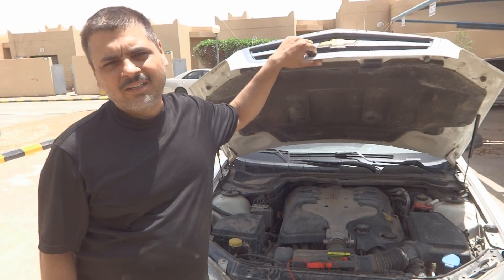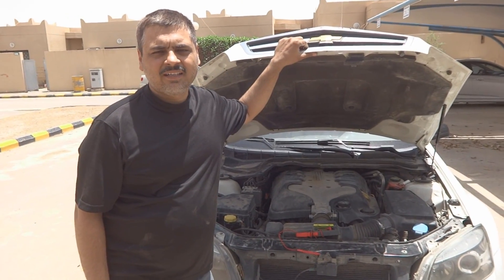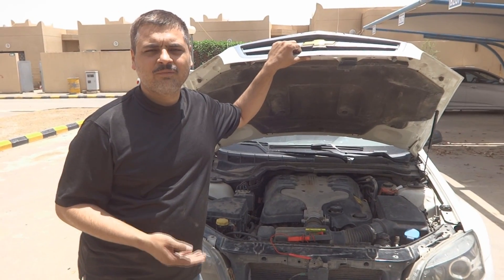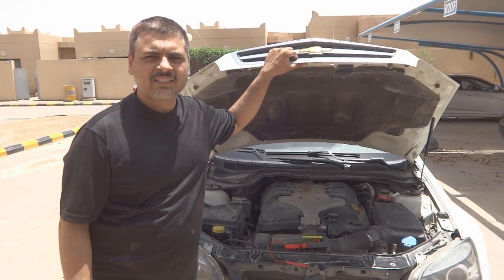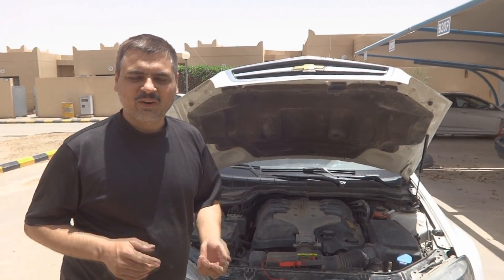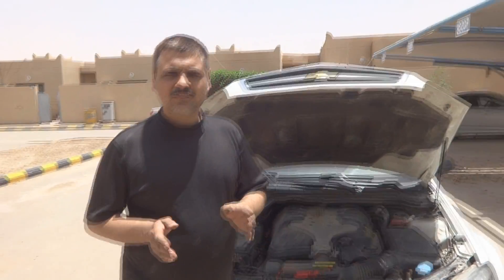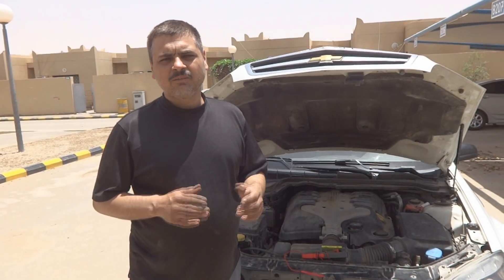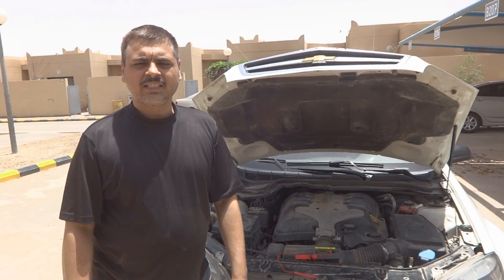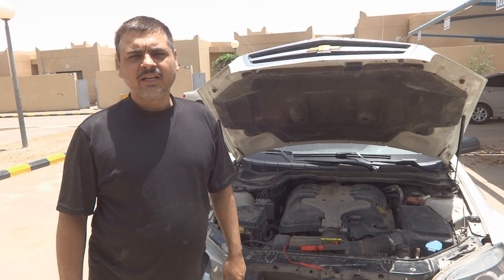Self-starter maintenance is actually very important, because most people have a bad self-starter and don't realize it. They keep replacing batteries every 9 to 12 months, thinking that solves the problem. But it doesn't — with a new battery, even a bad self-starter can function temporarily. That is not the solution; the real solution is to overhaul the self-starter as preventive maintenance.